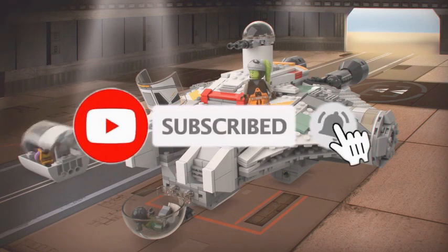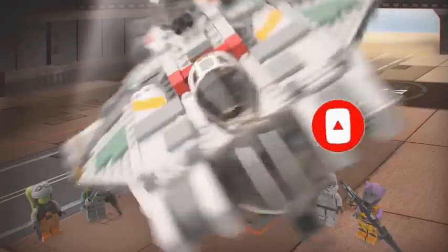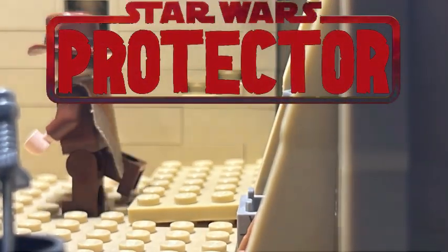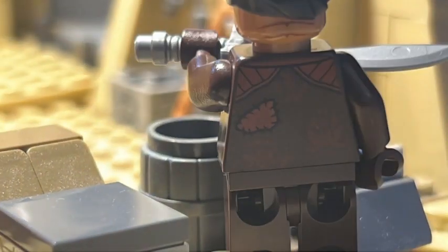But before we jump into it, if you were to leave a like on this video, I'd appreciate it. We are nearing a thousand subscribers, only 30 more to go, so I would be very grateful if you were to subscribe as well. Also, a quick update on my stop motion film — it is going very well and it should be releasing sometime next week or the week after. The length of the film should be about 20 minutes for those interested.